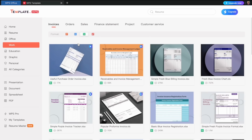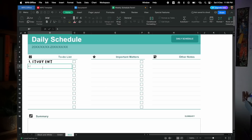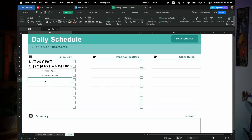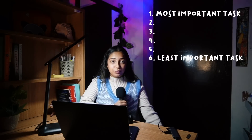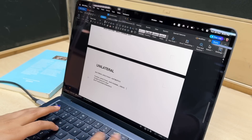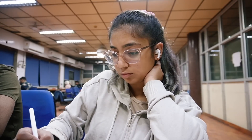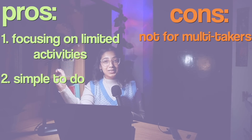Next we have the Ivy Lee method, all about simplicity and focus, developed by productivity consultant Ivy Lee in the early 1900s. I used WPS templates to write my task list. Here's how it works: at the end of the day, write the six most important tasks you need to complete the next day — no more than six. Prioritize them by true importance. The next day, focus only on the first task; only move to the second once the first is finished. Any unfinished tasks roll over to the next day.